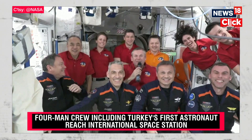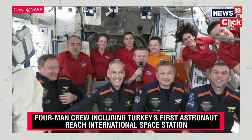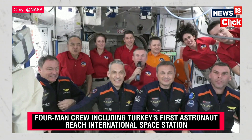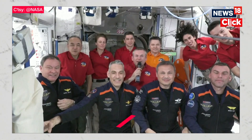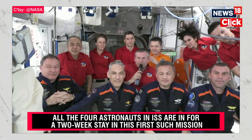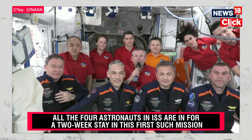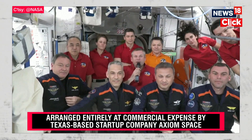On behalf of the Expedition 70 crew, I'd like to welcome Axiom 3 on board the International Space Station. This is an incredibly exciting time for human spaceflight with the third private mission, which is allowing many more countries to participate in the scientific research and technology development that we do on board this orbiting laboratory.